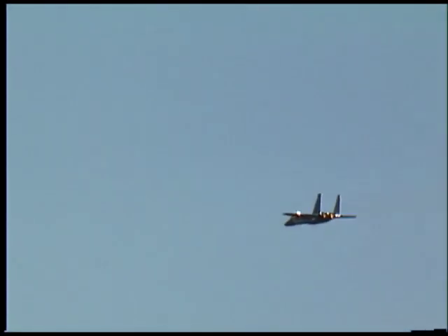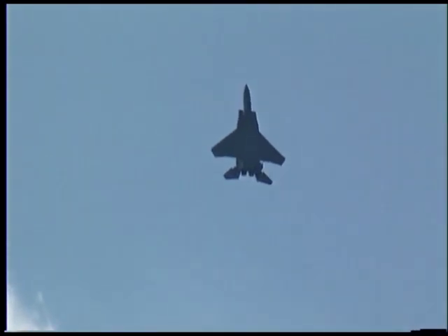The F-15 is powered by two Pratt & Whitney F-100 afterburning turbofan engines. In air-to-air combat, if you can't turn tight, you just can't fight.